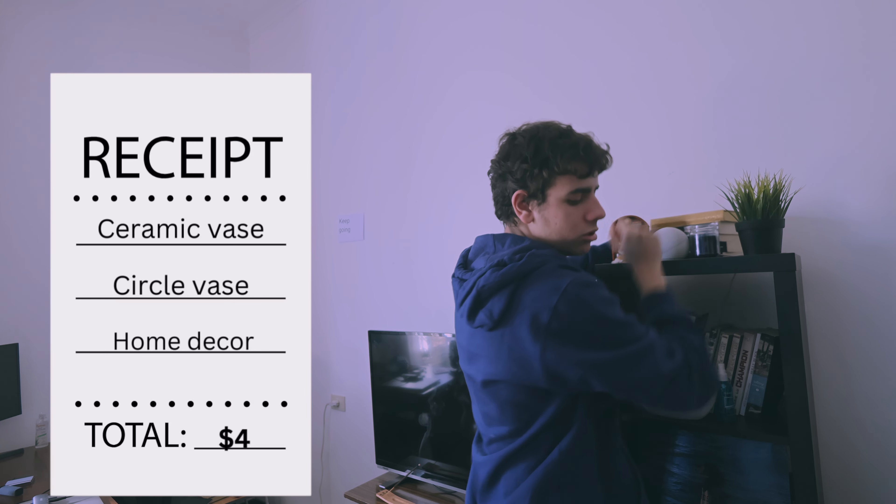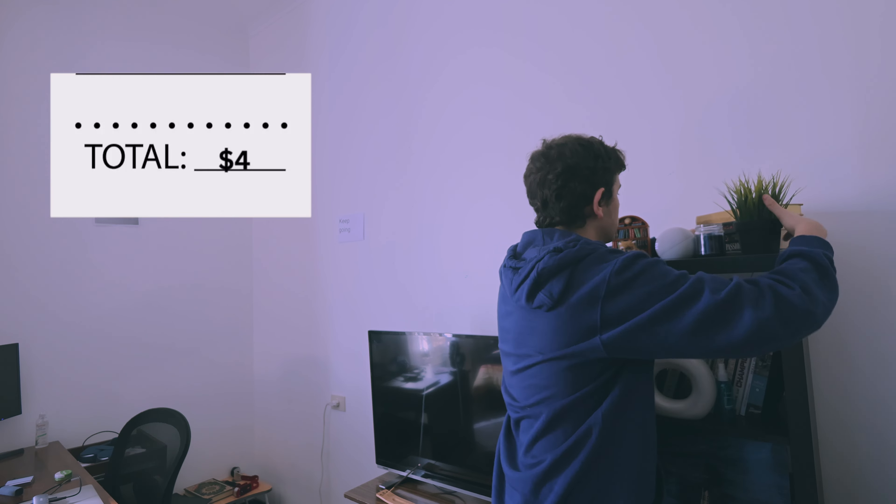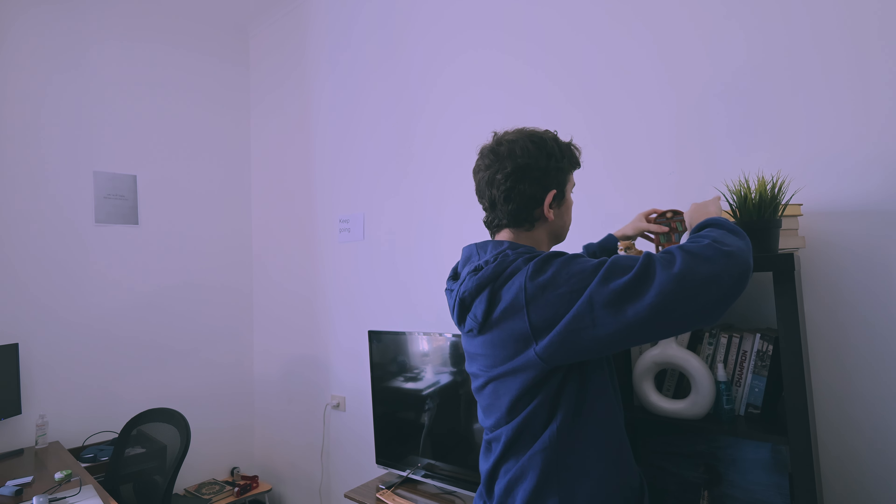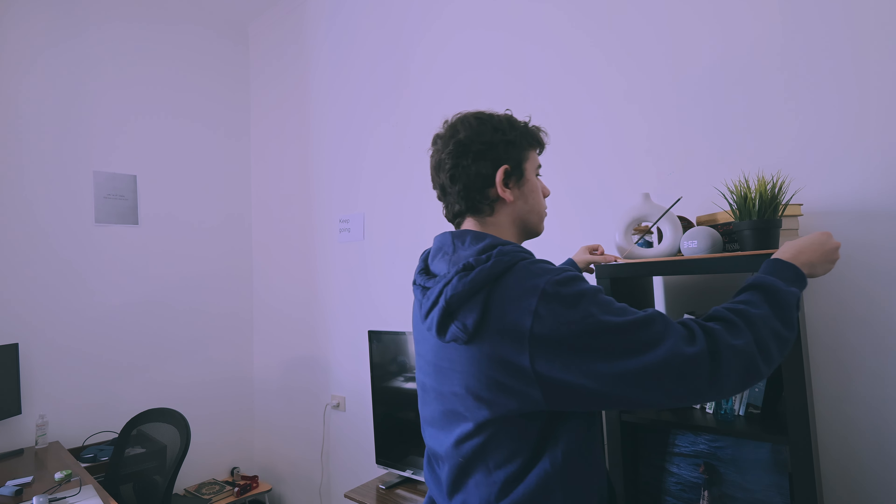I got this incense thing — let's light up some incense. I'm thinking of putting stuff here because it just looks — wow, oh wow!